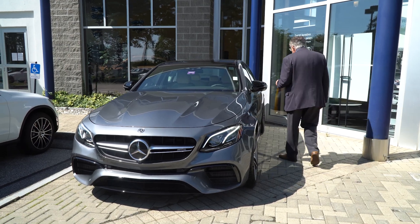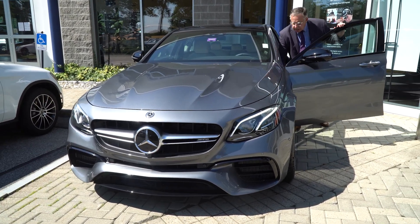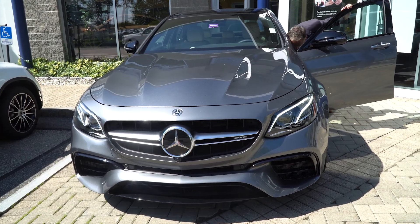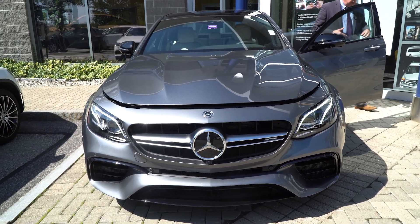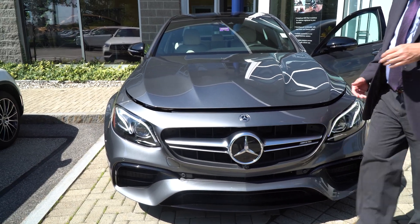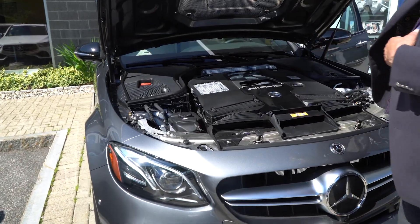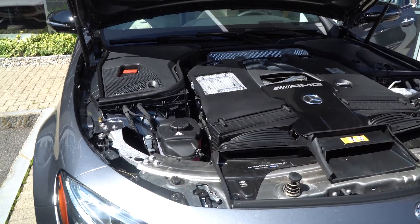So let me open the hood. I wish you could hear the sound of this car just at idle — it's fabulous. As you know, the AMG engines are handmade in Affalterbach, which is where the AMG plant is, about 50 miles from the headquarters in Stuttgart.